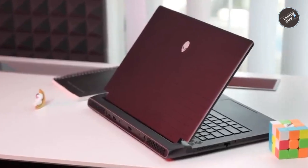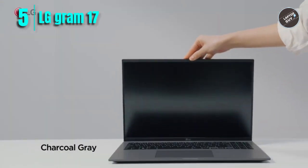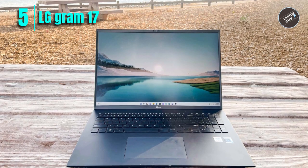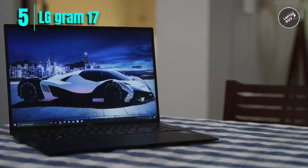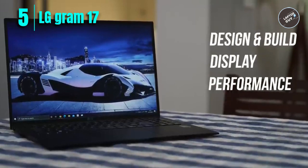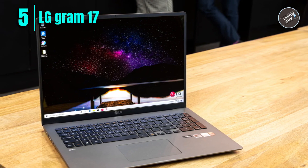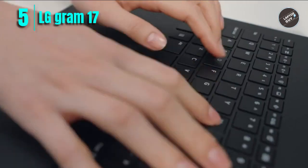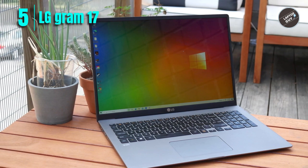Number 5: LG Gram 17 Ultra Lightweight Laptop. The LG Gram 17 Z90Q is a lightweight laptop perfect for those always on the go. It features a 17-inch IPS display with a resolution of 2560 by 1600 and a DCI-P3 99% color gamut, making it perfect for graphics and video work. Under the hood, it is powered by a 12th-generation Intel Core i7 processor with Iris Xe graphics, 16GB of RAM, and a 1TB NVMe SSD.